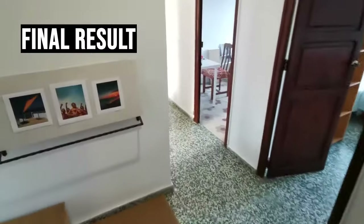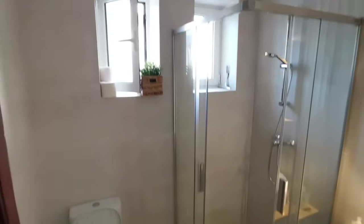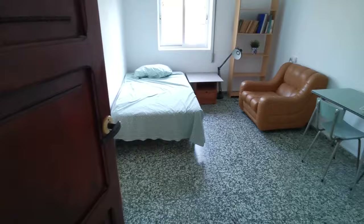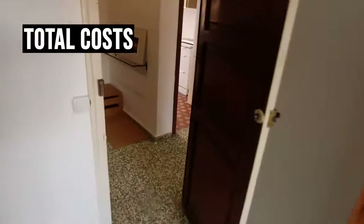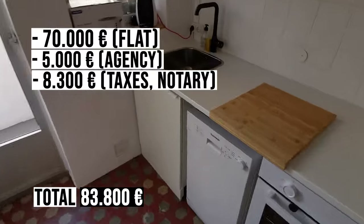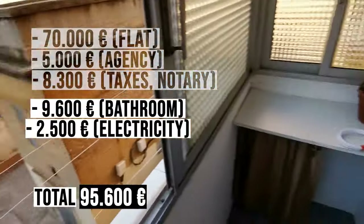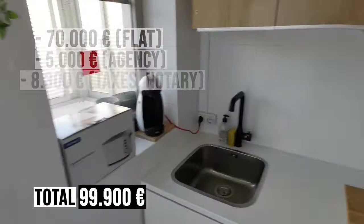This is what the apartment looks like before handing it over to the tenants: the entrance with a new mirror, the renovated bathroom, a small storage room, the first bedroom. Here's an overview of total costs: the flat with agency, taxes, and notary came to €83,800. The bathroom cost €9,600, changing the electricity was €2,500, and the kitchen plus furniture was €4,500 — totaling €99,900.